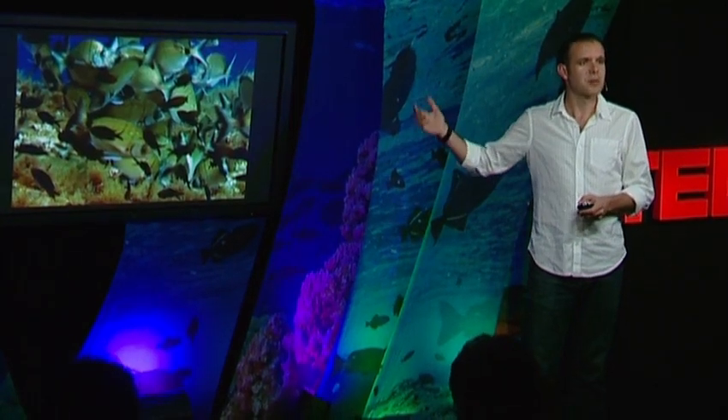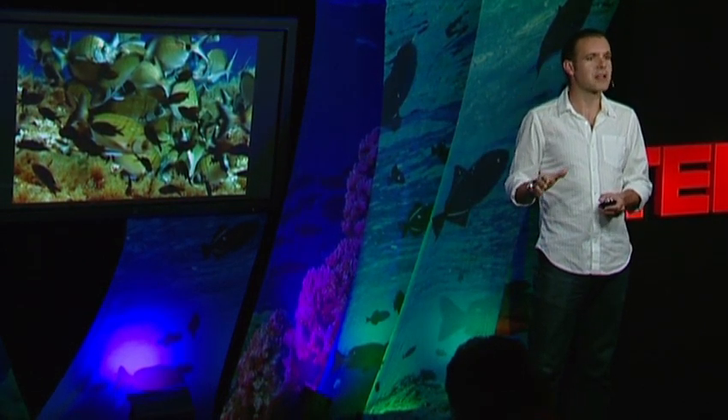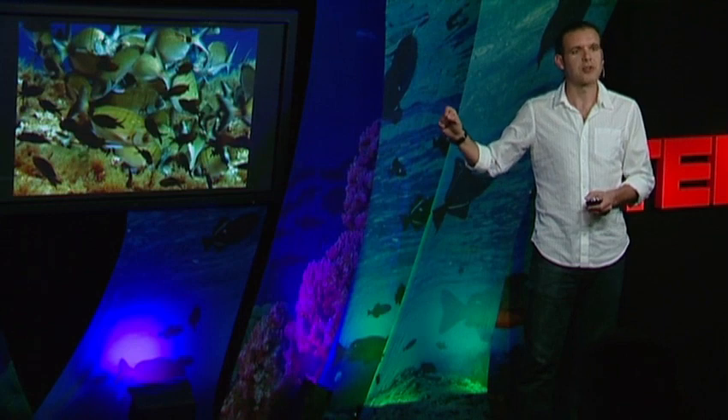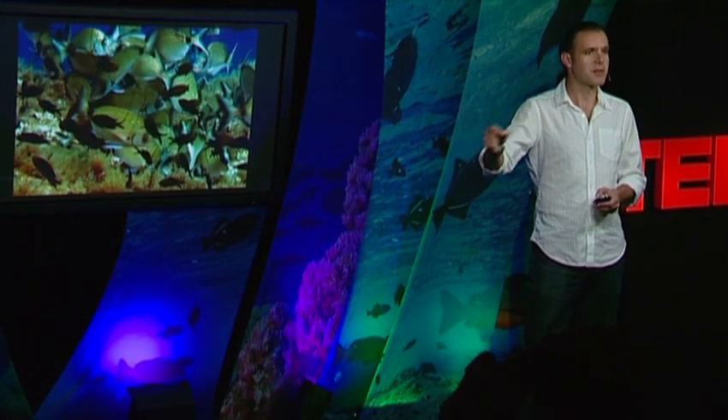The system recovers. This particular place, the Medas Islands Marine Reserve, is only 94 hectares, and it brings 6 million euros to the local economy — 20 times more than fishing — and it represents 88% of all the tourist revenue. So these places not only help the ecosystem, but also help the people who can benefit from the ecosystem.